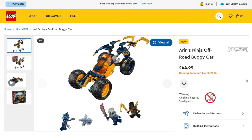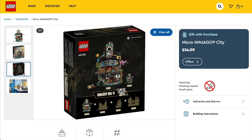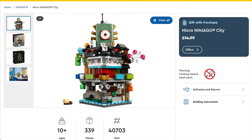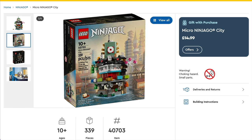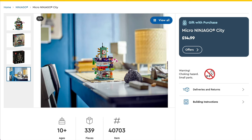There's also a Ninjago GWP which at time of filming doesn't have details on dates or the minimum spend needed to get it — these should be revealed by LEGO shortly, so check the description and comments below. This is set 40703, the Micro Ninjago City, going to be one of four to collect throughout 2024, and I expect these to be very popular.